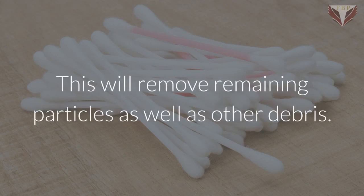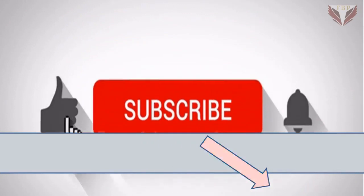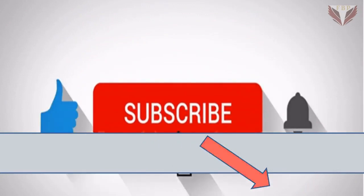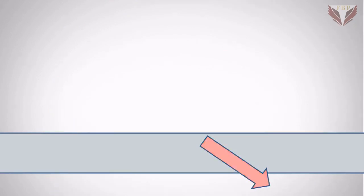This will remove remaining particles as well as other debris. Thank you so much for watching. Please make a comment below, don't forget to share this video and subscribe to our channel. Please click the bell icon to be notified whenever we publish a new video.